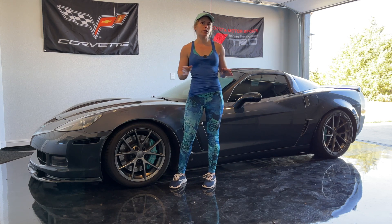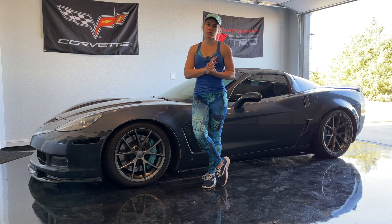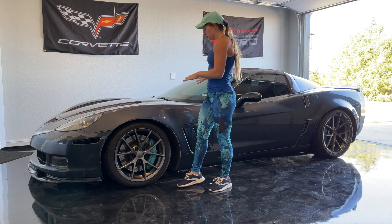For an overview, it has a BTR Stage 3 cam, ported heads, full exhaust, and all the work was done by Advanced Modern Performance in Grand Prairie. There are a bunch of other little details I'd like to show you guys.